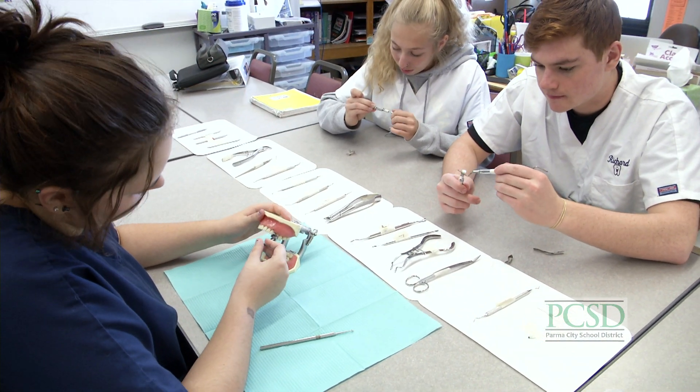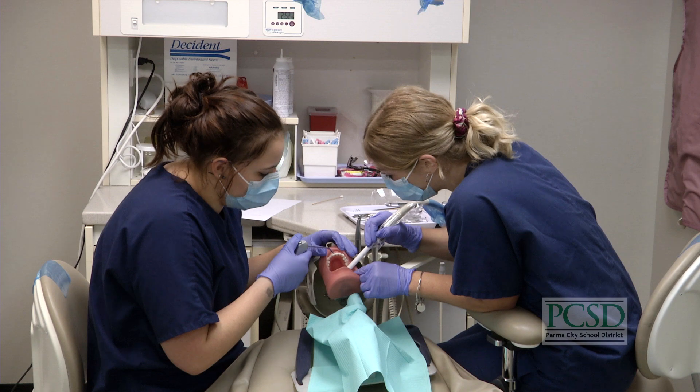If you are friendly and outgoing, you like working with your hands, and you enjoy helping others, Dental Technologies is the program for you.